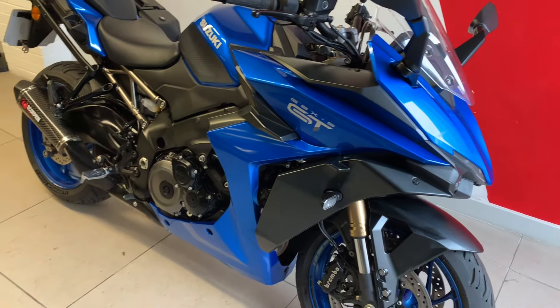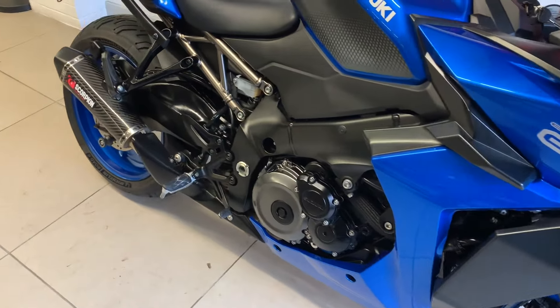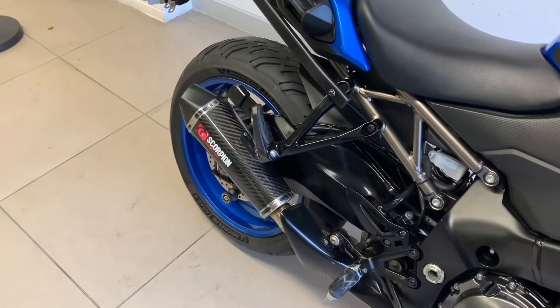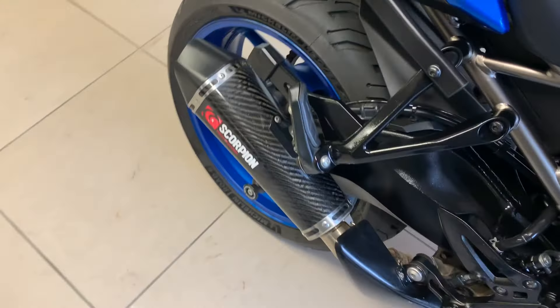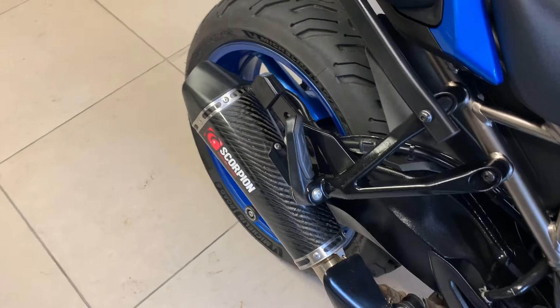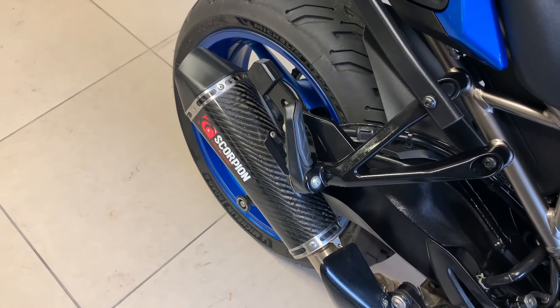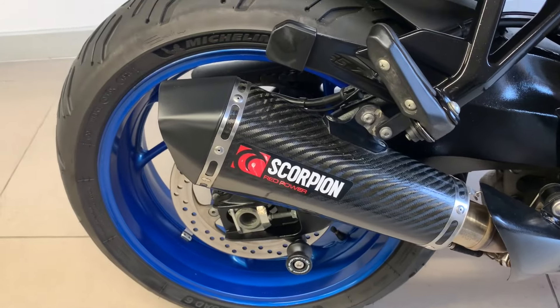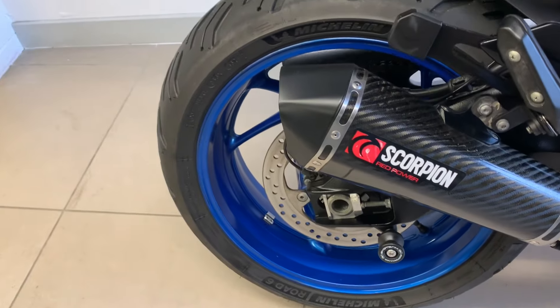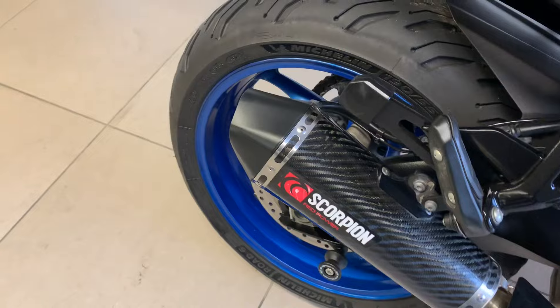Let's have a little listen to this Suzuki GSX-S 1000 GT. You've got a Scorpion end-can on here and it's got a nice deep zoom to it.